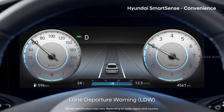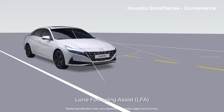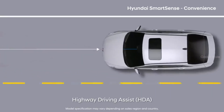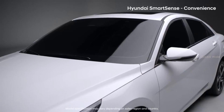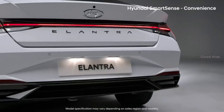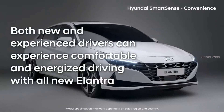Lane Departure Warning provides warnings, Lane Keeping Assist helps you stay in the lane, and Lane Following Assist maintains your car at the center of the lane. Highway Driving Assist helps control the forward distance and keeps you at the center of the lane, allowing you to experience a whole new world of long-distance driving. Hyundai's SmartSense driving convenience system — while some have yet to try it, you can't give it up once you do. Both new and experienced drivers can experience comfortable and energized driving with all-new Elantra.